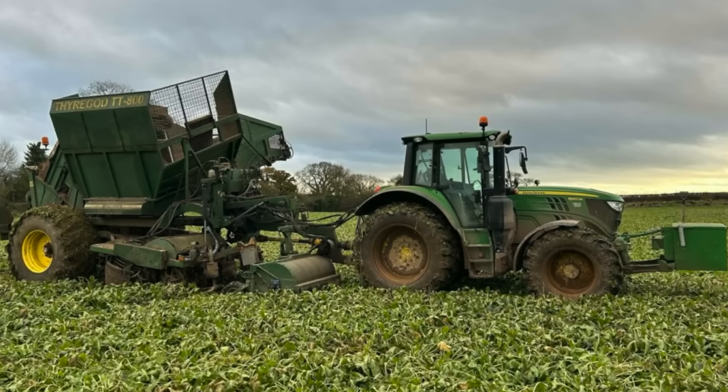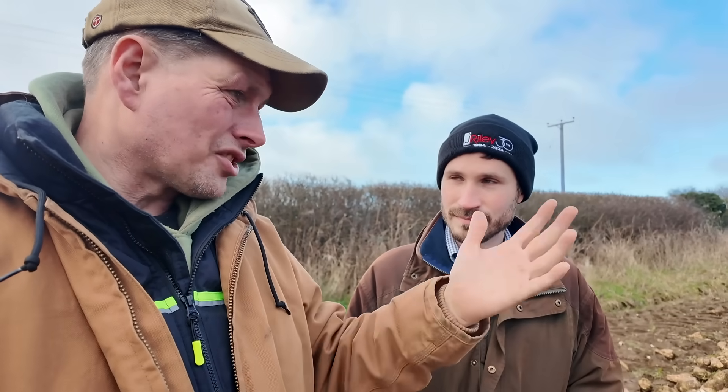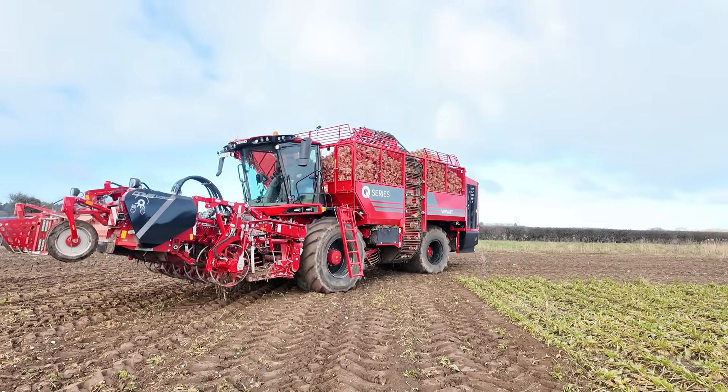Now Chris, you as much as anyone knows how far the beet harvester has come over the years. You think about it — the old trailed machines, then self-propelled, then self-propelled with a little hopper, then the proper tankers. Realistically in this country the main players were Rykam and then Vivat, and Vivat just really took over, especially in this region. Over the last 20 to 30 years of progression we've ended up with this, and the new cab is the pinnacle now. Incredible.